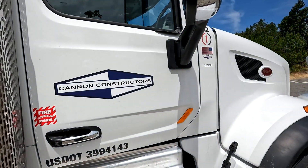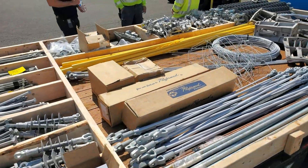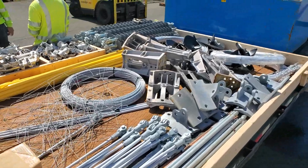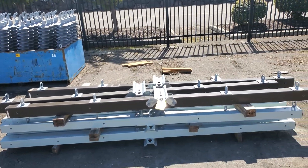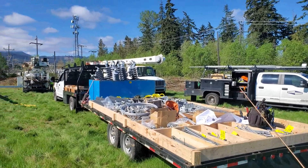Cannon Constructors was selected to be the prime contractor for the project. Construction of the new poles requires a lot of equipment. All of the parts and pieces required for construction are picked from PUD inventory and organized for the project. This material is then delivered to the job site, ready to build.